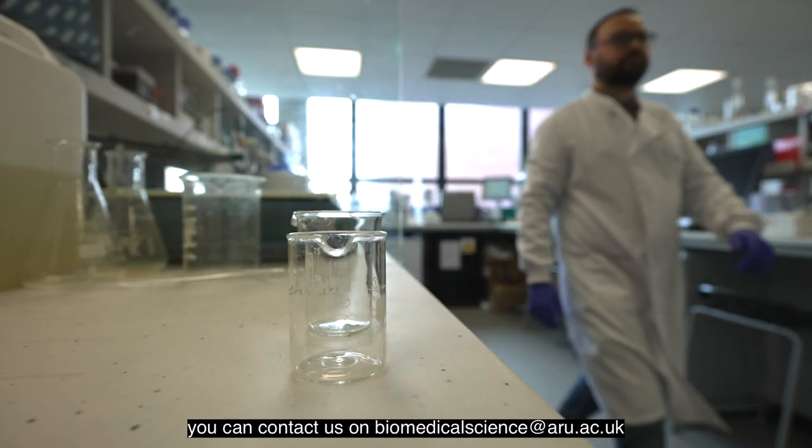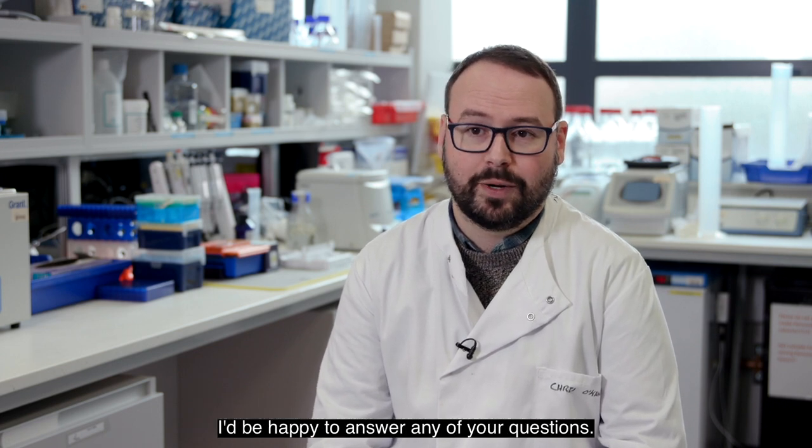If you have any questions about the course you can contact us at biomedicalscience@aru.ac.uk and I'd be happy to answer any of your questions.